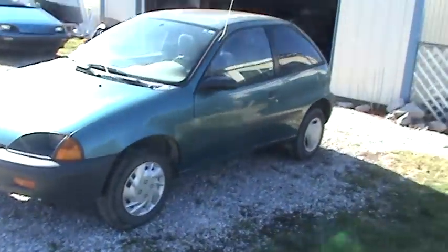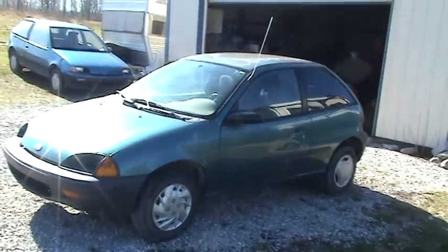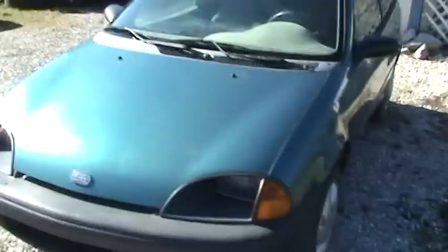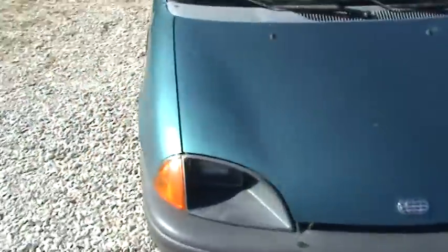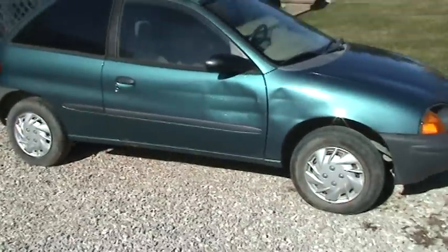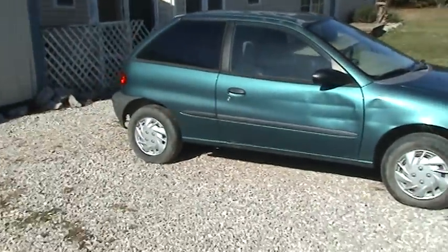The body is pretty darn straight — there are a couple little tiny dents and that's about it. The best part is I got it for $500, which I think was a deal.